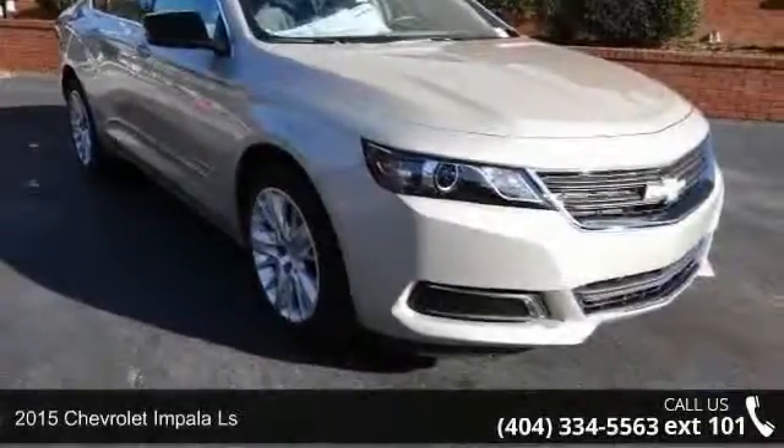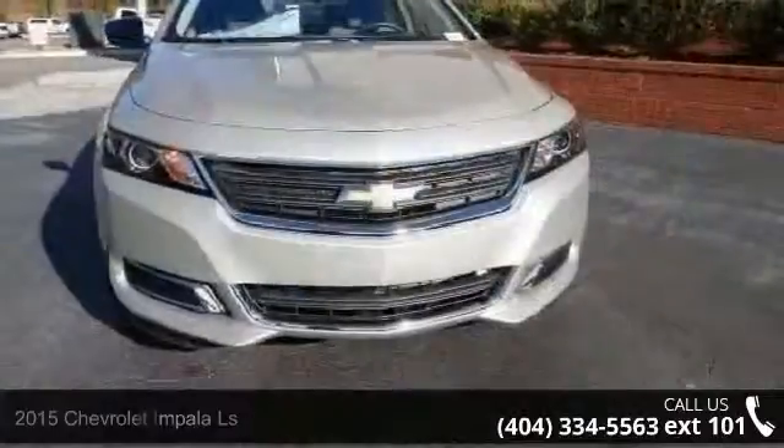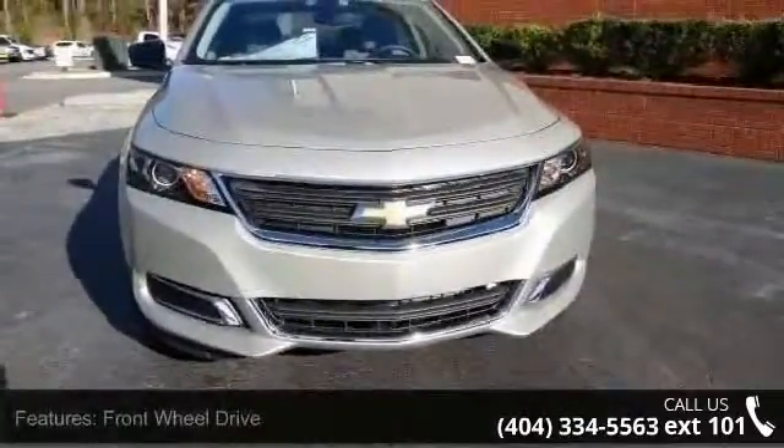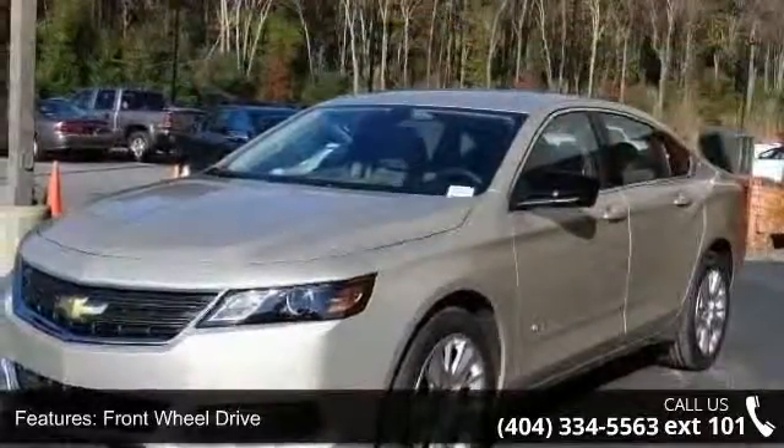Presenting the 2015 Chevrolet Impala LS. This may be the set of wheels you've been looking for. This vehicle comes with a reliable 4-cylinder engine connected to a smooth shifting automatic transmission.